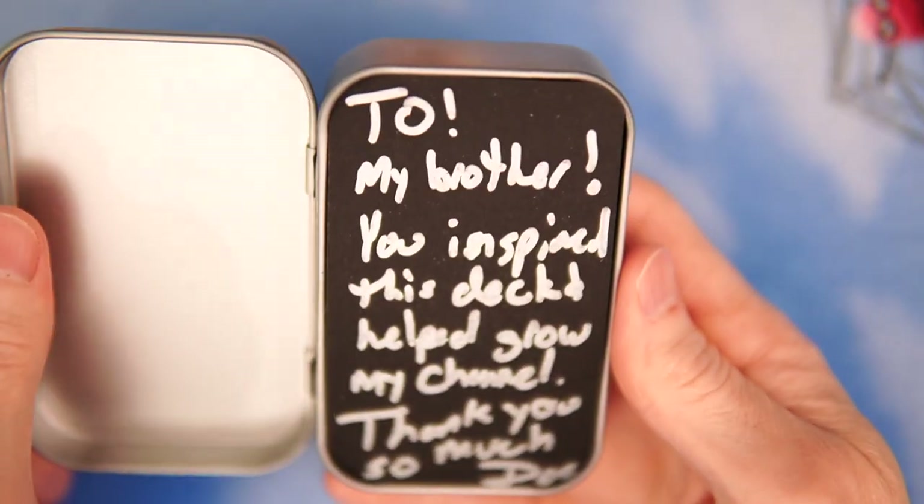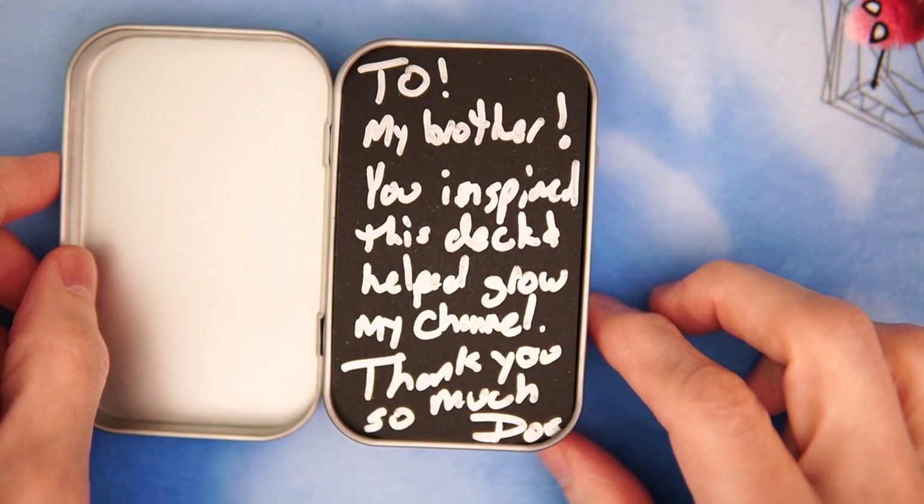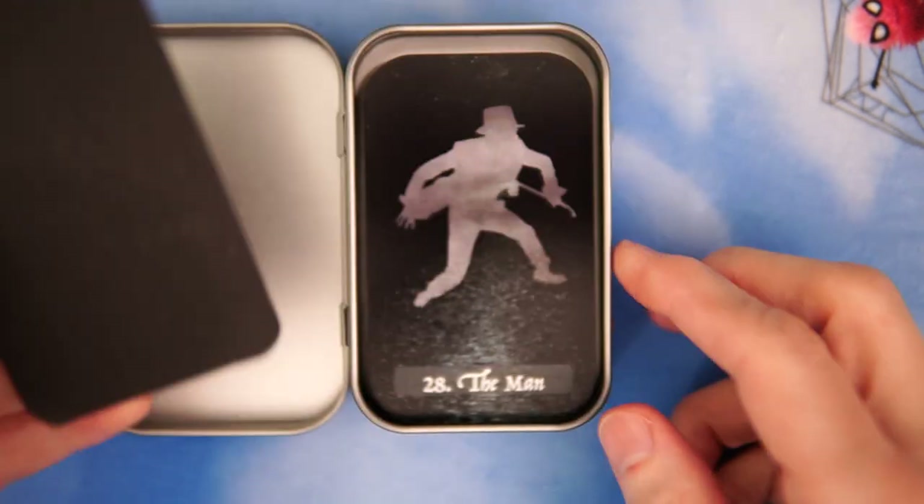So let's lose the refrigerator magnet, and there you go. Oh, look at that. 'To my brother. You inspired this deck. Helped grow my channel. Thank you so much, Doc.' Oh, that is so cool.